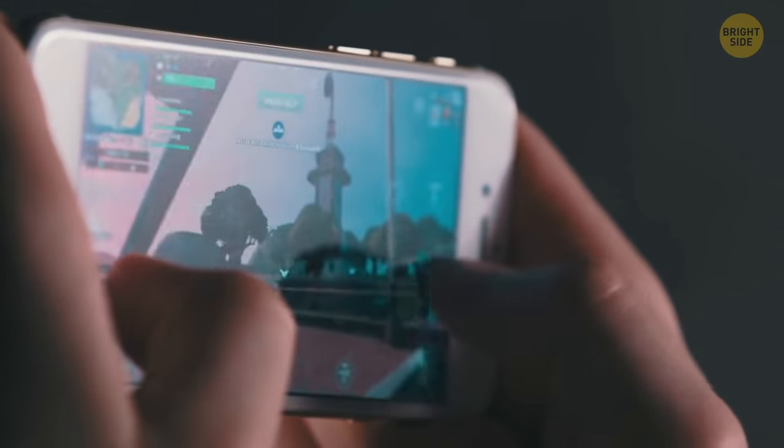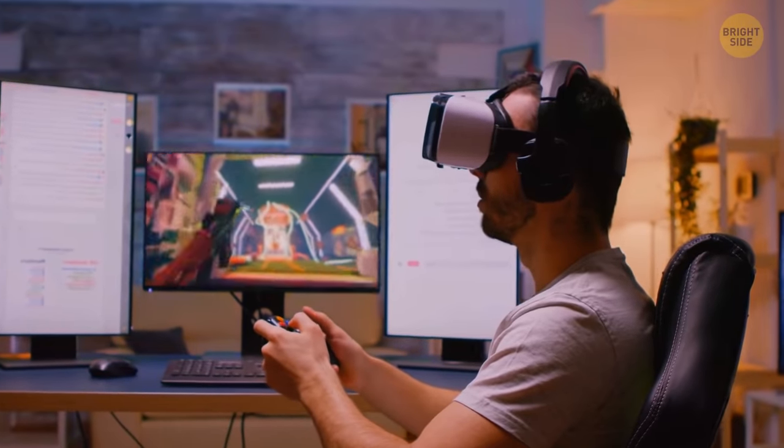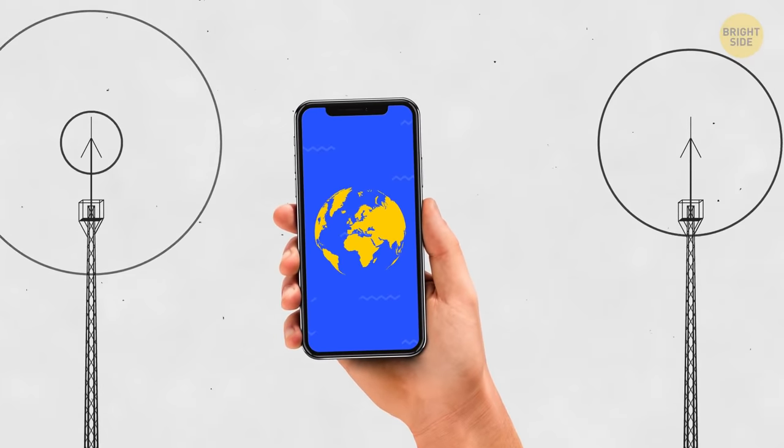High-resolution videos, games, virtual reality, and many other features of today's smartphones need a fast internet connection. To achieve this, manufacturers add more powerful antennas to their phones, which also makes them bigger.